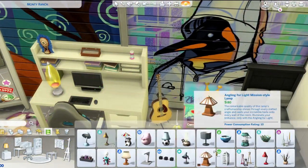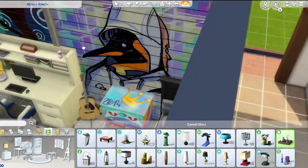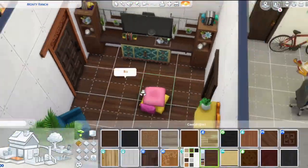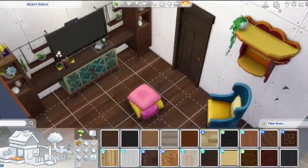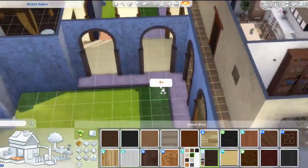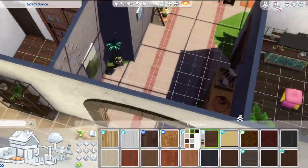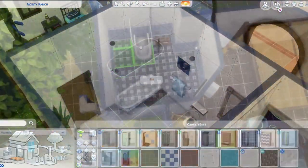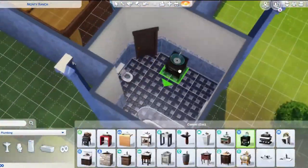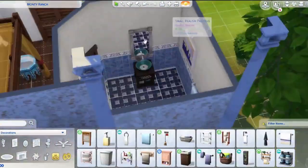I've been doing this thing where I do all the builds at once and then do the Create-a-Sims afterward. I honestly feel like Veronaville is probably the longest one to complete because Windenburg is so large, but I'm hoping it will be a success and people will want to download this one because I've put so much effort into it. Windenburg is personally one of my favorite worlds, so I don't mind at all.